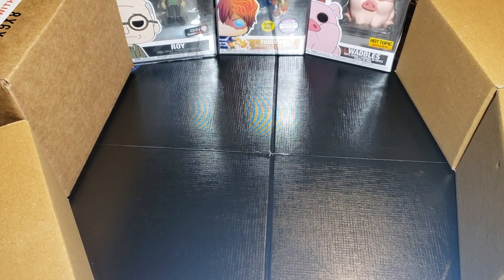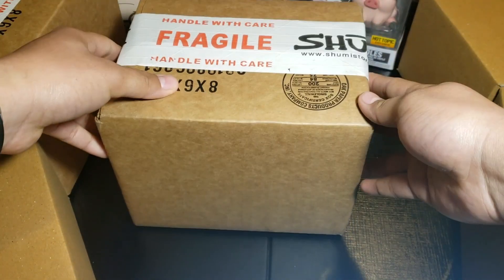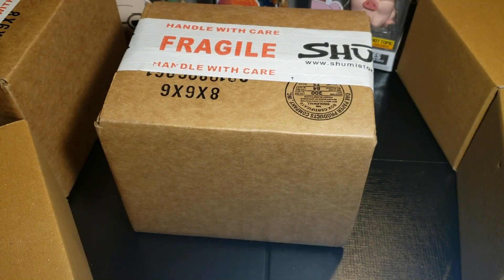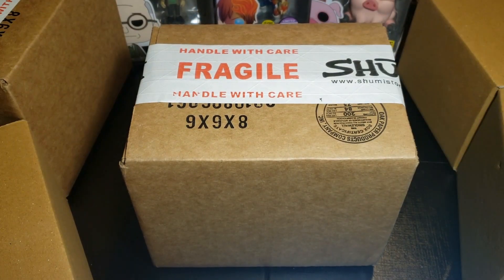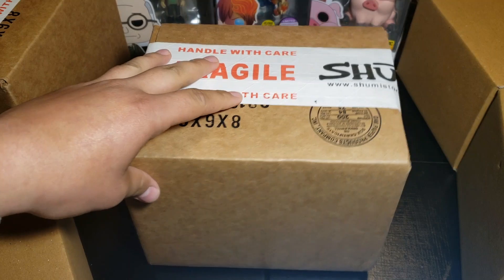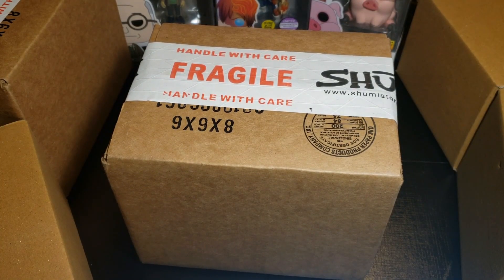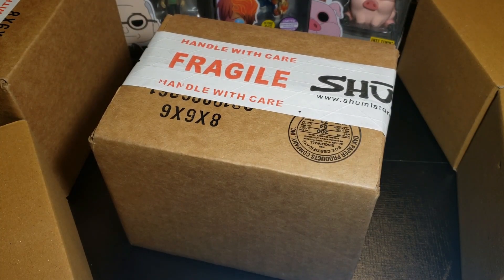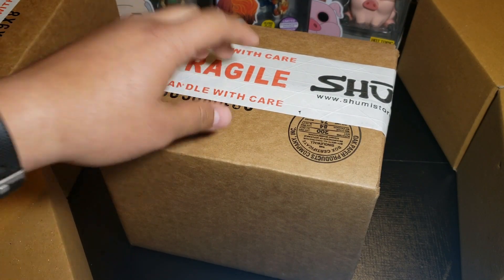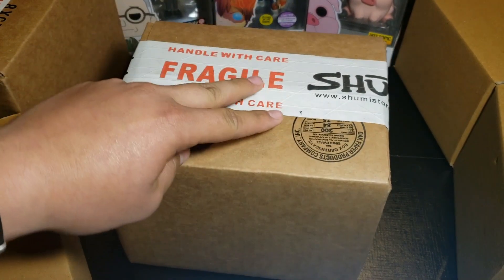What is going on guys, my name is Fusions and today I'm finally back with another Shumi mystery box unboxing. I was able to get two of these mystery boxes. At first they were sold out — they released them and they were gone in a minute or two. I wasn't able to get them at first, but I just kept checking and checking and was able to pick up two.